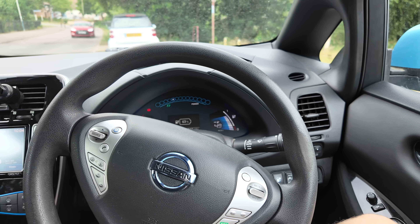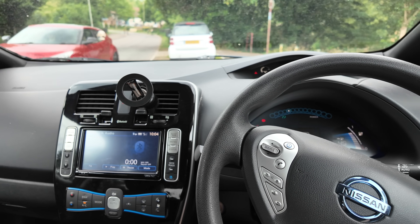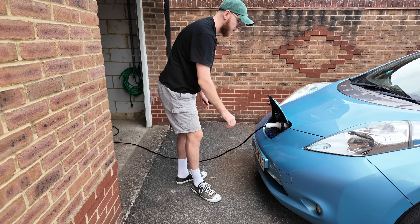Electric cars aren't new — they've been around for a while. I've had this car for a couple of months now and I've been learning about how to maintain it, how to charge it for the cheapest rates, and to alter my mindset on what it's like to drive electric for the first time. Overall it's been great. I've got a safe, comfortable, and practical car packed with features that costs pennies to drive.